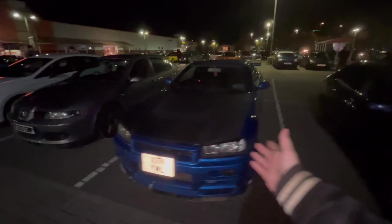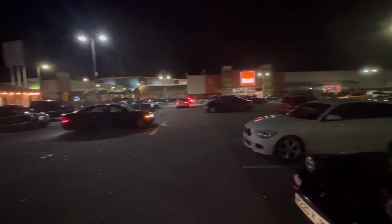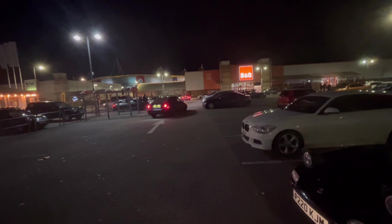And there's another R34 Skyline GTT — the GTR front end not fitting quite as good on this one, but it is in Bayside Blue which is my preferred colour. We've got the Toyota Celica leaving with some little flames coming out the back.